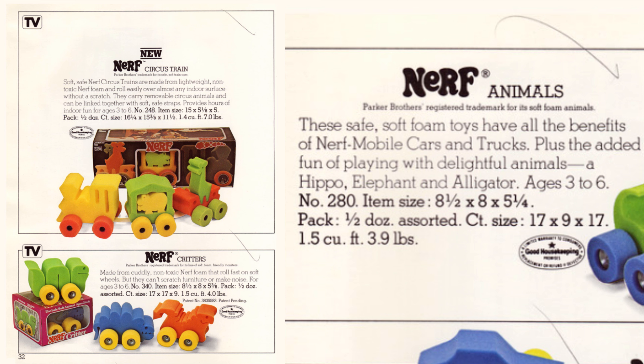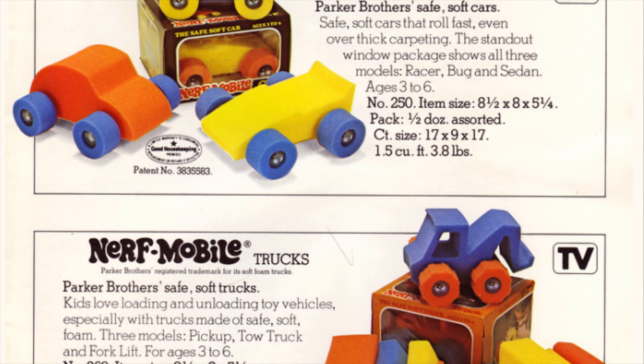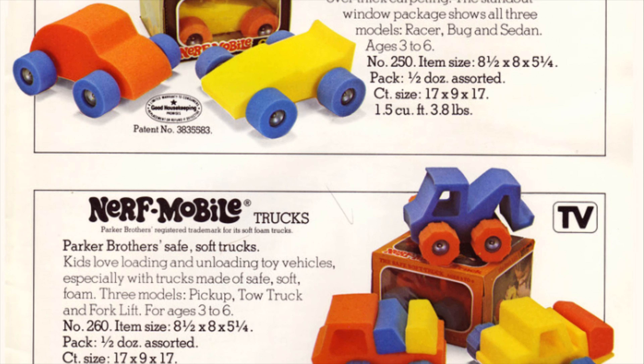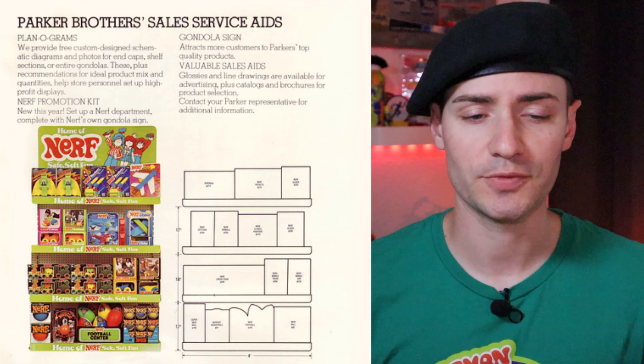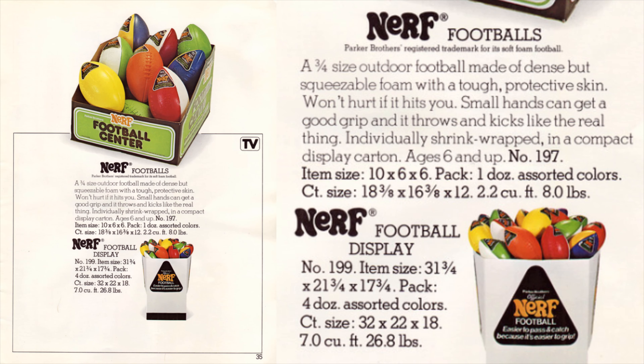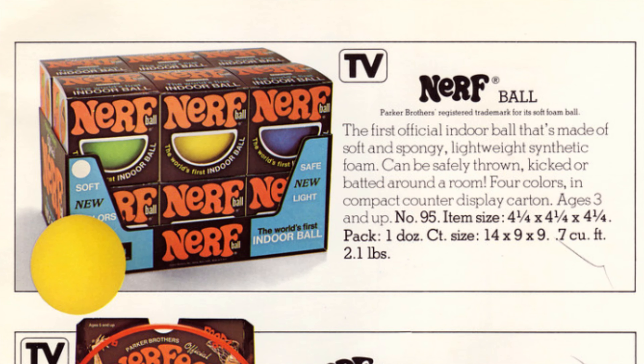Oh, looks like I jumped the gun — we've got Nerf Mobile, cars and trucks. Maybe this is more accurate to compare against Nerf Nitro. You can see at this point the packaging is very similar to the Nerf Ball — that one display window so you can actually see what's in the front, which made sense for a good display option. We've also got Nerf footballs because we've always had something tied into sports, just like the Nerf hoop basketball. And there it is again — the Nerf Ball, the first official indoor ball made of soft and spongy, lightweight synthetic foam.